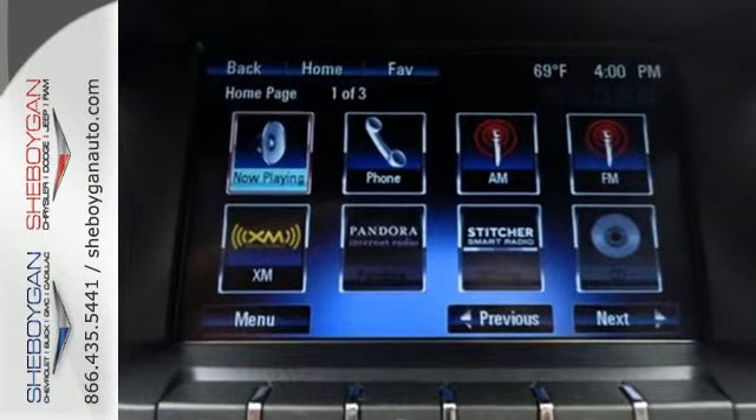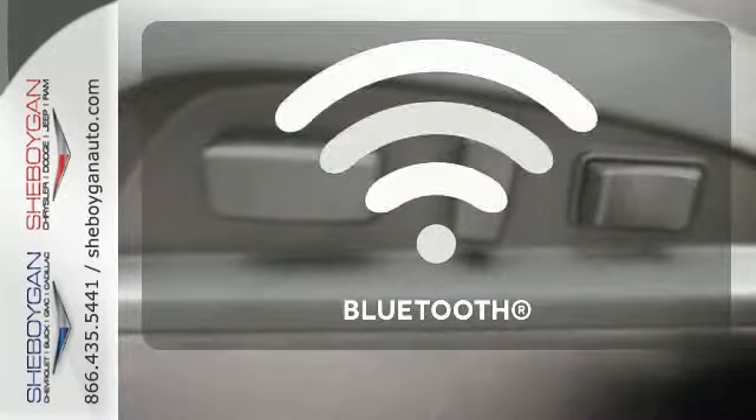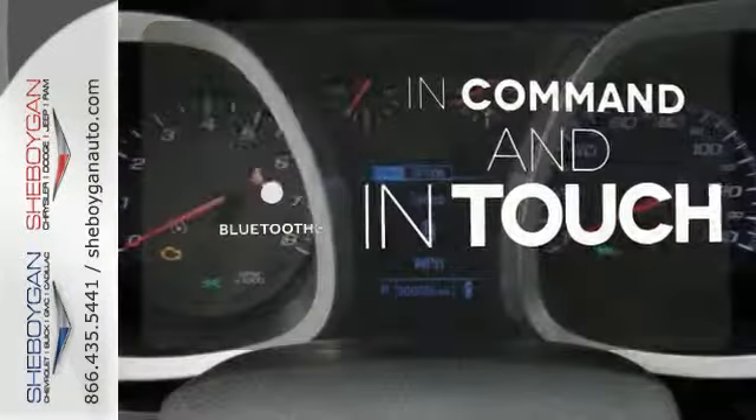Stay out of harm's way with stability and traction control, multiple airbags, and an emergency communication system. Keep your hands on the wheel and eyes on the road with the Bluetooth.